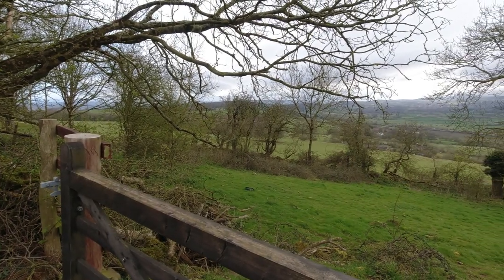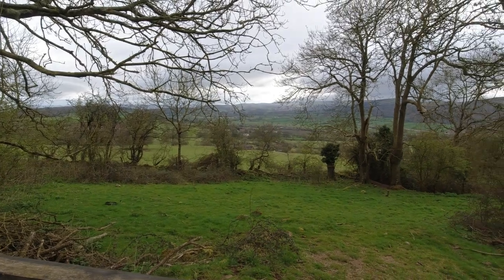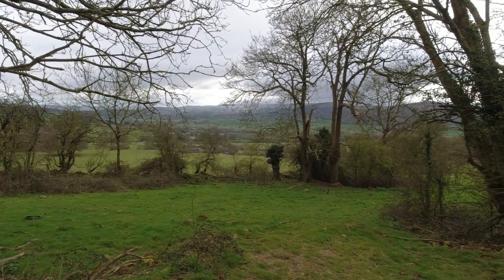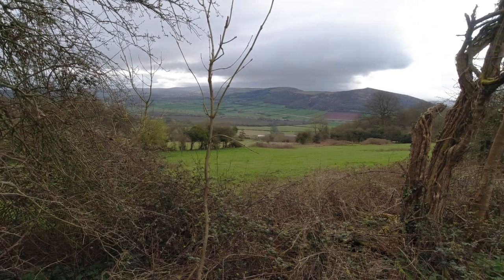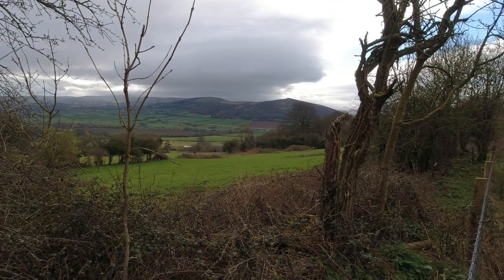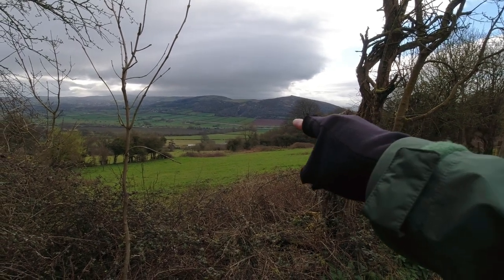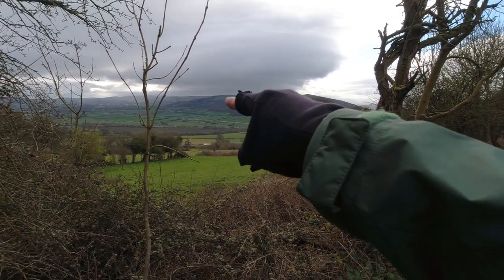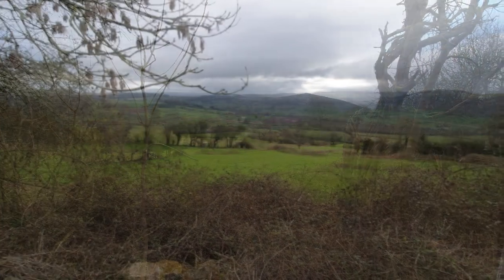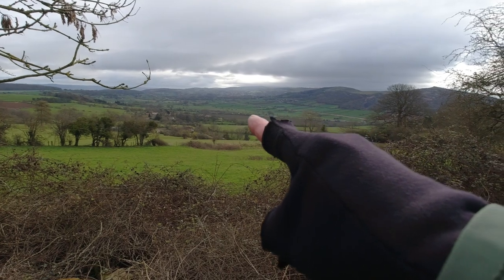There are some really nice views here I don't normally see, because I'm normally storming uphill towards the finish. You can now see Crook Peak, which we're aiming for. But the Mendip Way officially goes around Crook Peak and over the other hills.